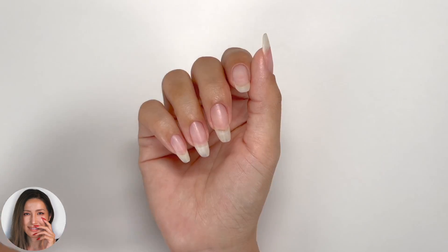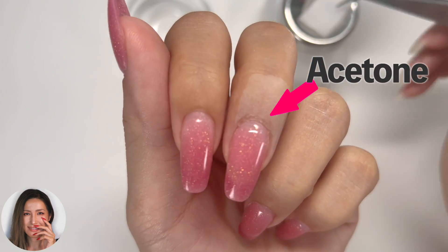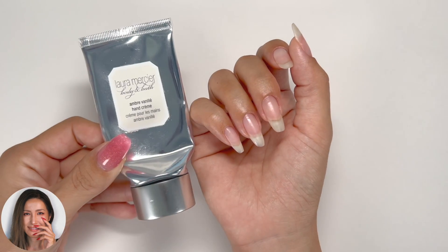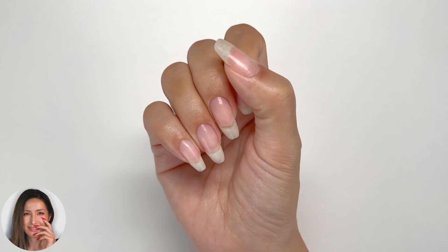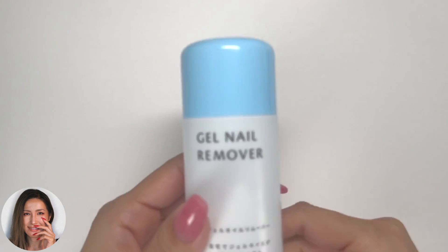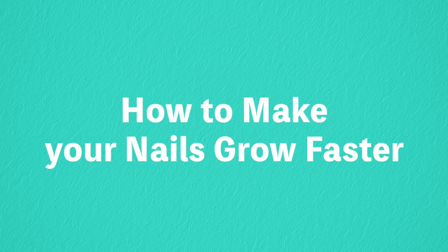Hi everyone, it's Asuka here. In this video I'll be introducing five ways to make your nails grow longer quicker — for those looking to grow their natural nails longer, or for those whose nails have broken and want to expedite the regrowth process. I've put together five ways to help your nails grow quickly. At the end of the video I'll also introduce some unusual methods from abroad, so please watch until the end.